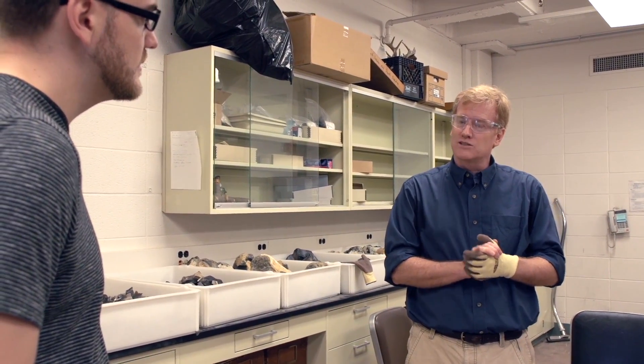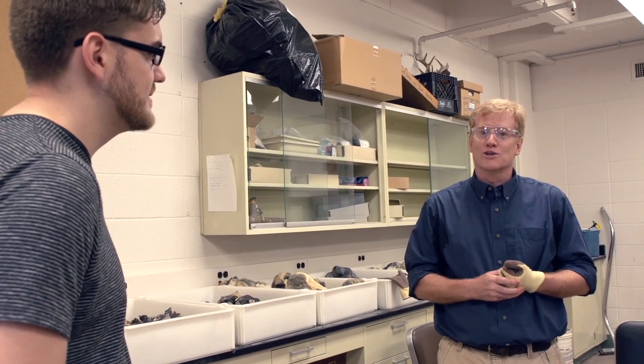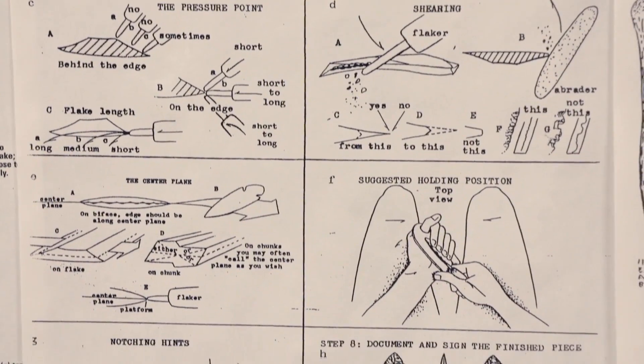I learned how to flint knap barehanded, and that's good — you have much more control of the stone. But then again, you always do cut yourself, and so I figured we probably don't want to have blood on the screen. So there are certain rules to flint knapping in terms of the angles you have to follow.